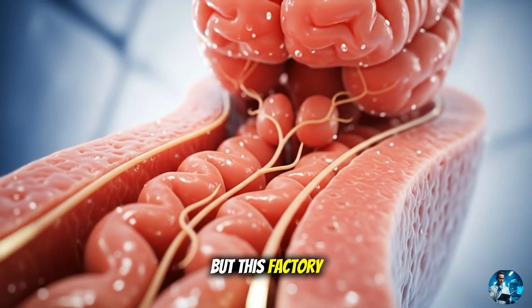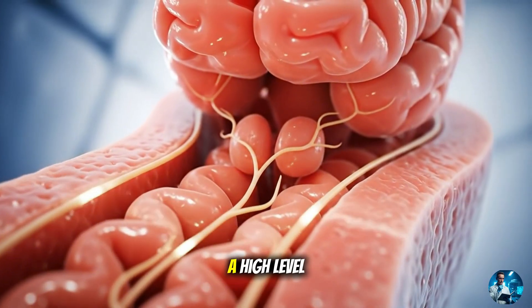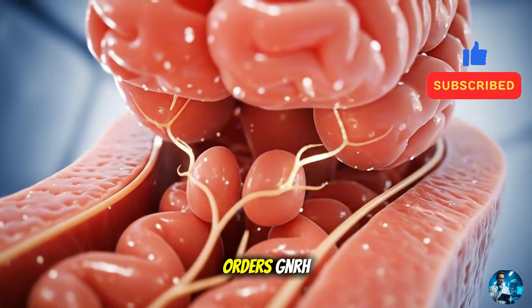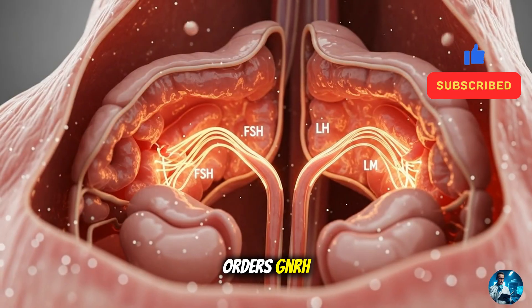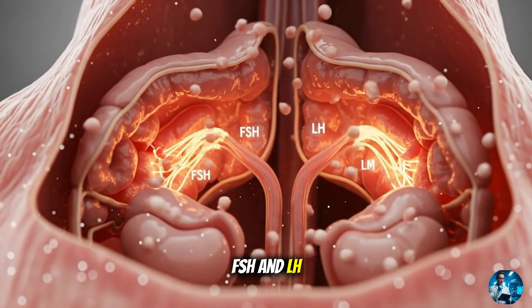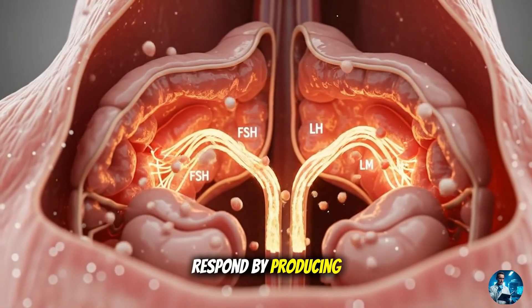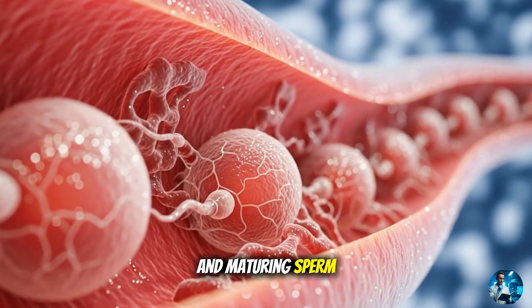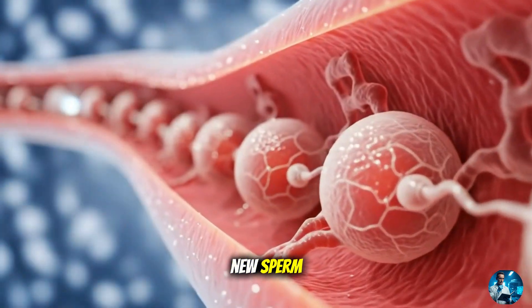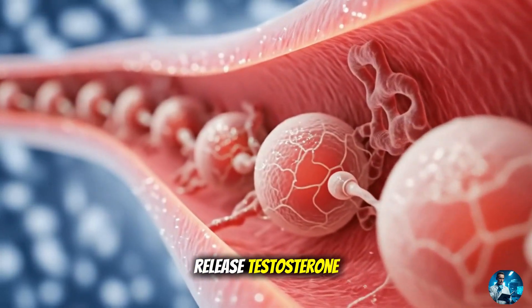But this factory doesn't run on its own. It's managed by a high-level hormonal chain of command. The hypothalamus sends orders — GnRH. The pituitary gland relays them — FSH and LH — and the testes respond by producing and maturing sperm. FSH stimulates Sertoli cells to nurture new sperm, while LH tells Leydig cells to release testosterone.